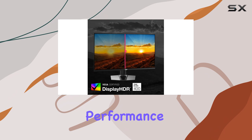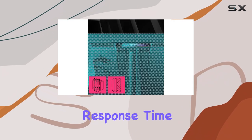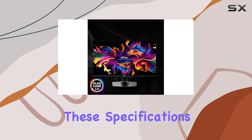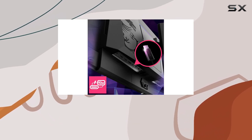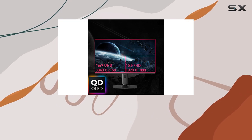In terms of performance, this monitor excels with a rapid 0.03 ms response time and a 240 Hz refresh rate. These specifications translate to incredibly smooth gameplay with minimal motion blur and virtually no input lag, ensuring that you stay competitive in fast-paced games.